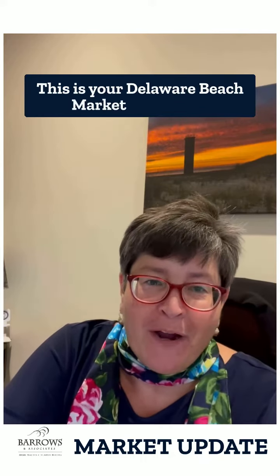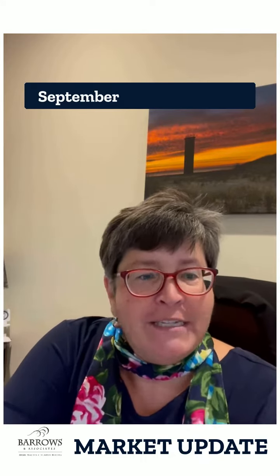Good morning! This is your Delaware Beach Market update for September 18th to the 25th.